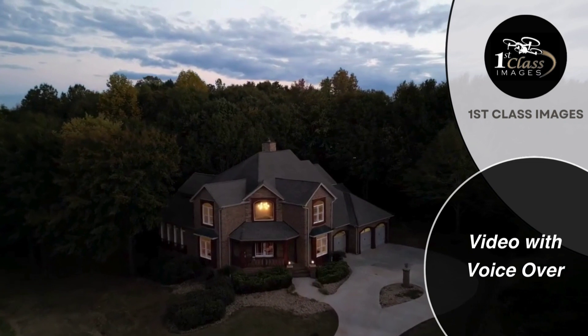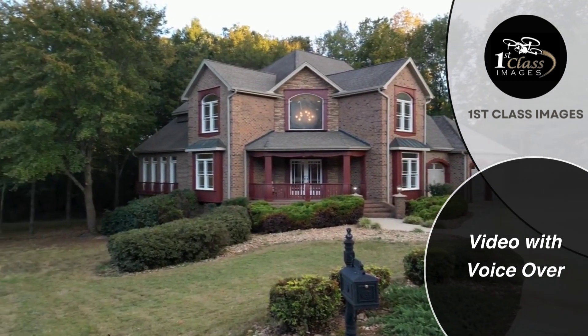Welcome to 1.12 Line Light Drive, your dream home in Anderson, South Carolina.